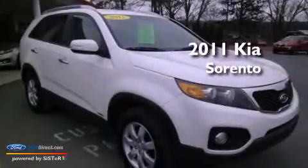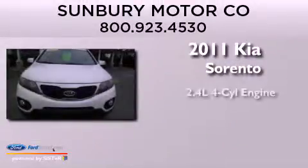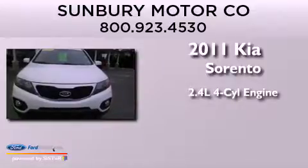This is a 2011 Kia Sorento. It features a 2.4-liter four-cylinder engine, an automatic transmission, and all-wheel drive.